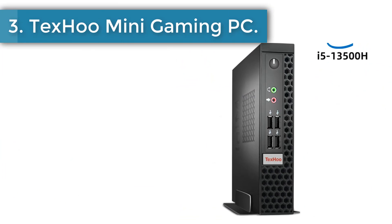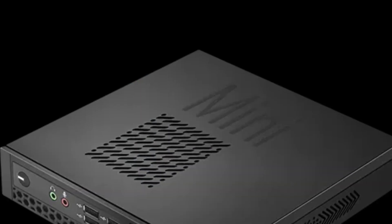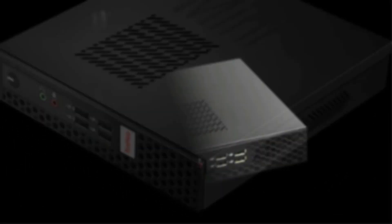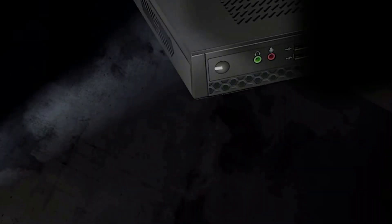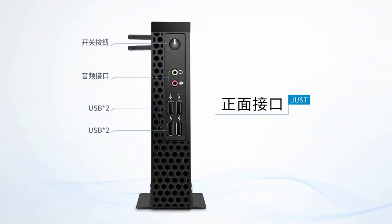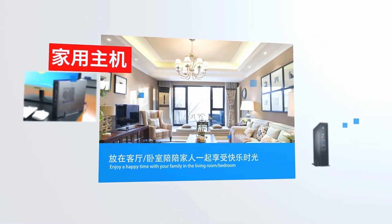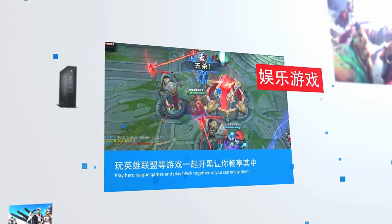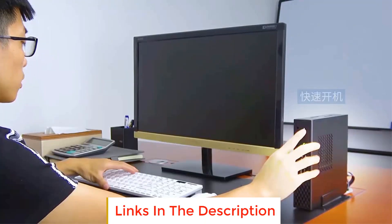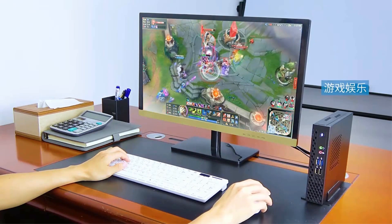Number 3: TEXU Mini Gaming PC. This impressive Mini PC packs a punch with its latest 12th generation Intel Core CPU, promising more performance, stability, less heat, and longer life. With this powerful processor, I was able to run multiple applications and games simultaneously without any lag or slowdowns. It also boasts new big-brand RAM and SSD, providing faster transfer speeds and more stable quality, allowing me to open and edit large files without any delays. One of the standout features is the high-performance heat dissipation design, ensuring the PC remains cool and stable even during heavy usage.